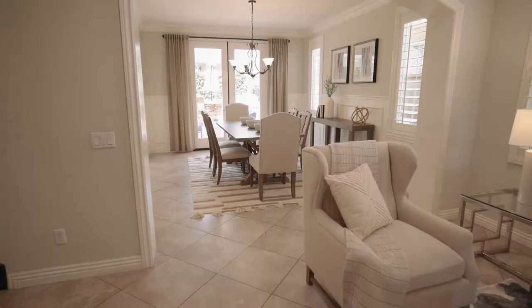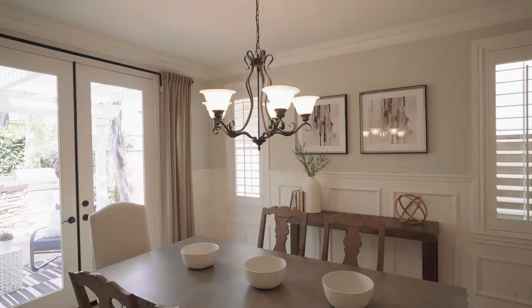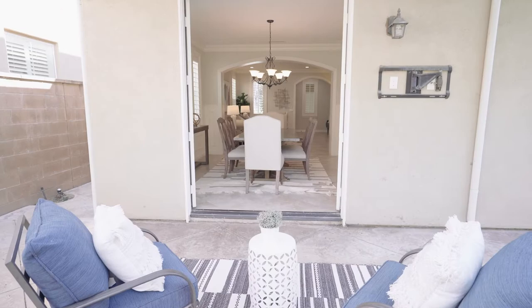Accented by elegant millwork that includes wainscoting, crown molding, arched door casings, and beautiful custom shutters. Plus these double French doors opening from this formal dining area make this an ideal place to entertain family and friends or enjoy a holiday meal.